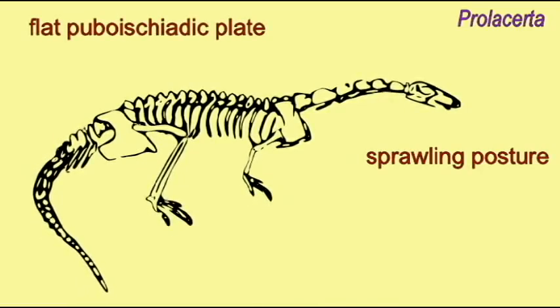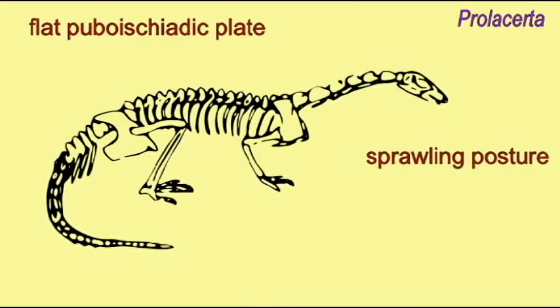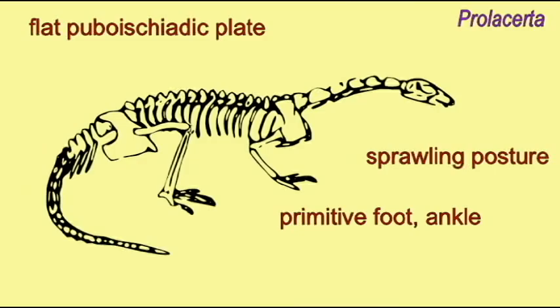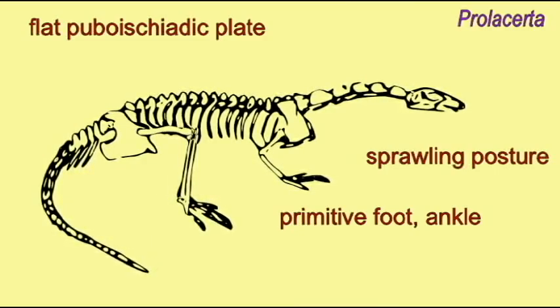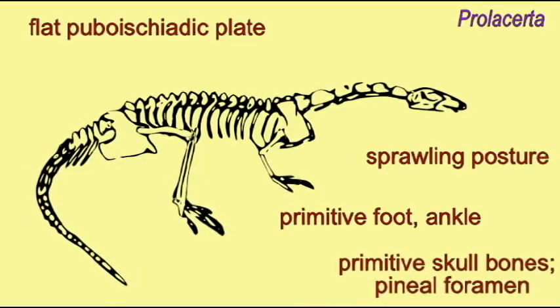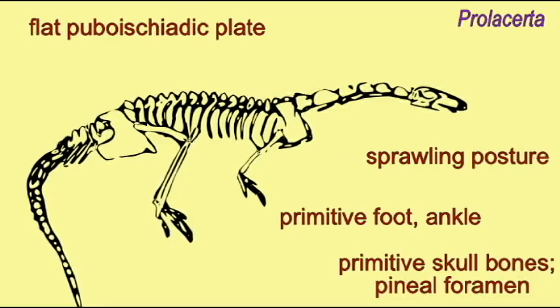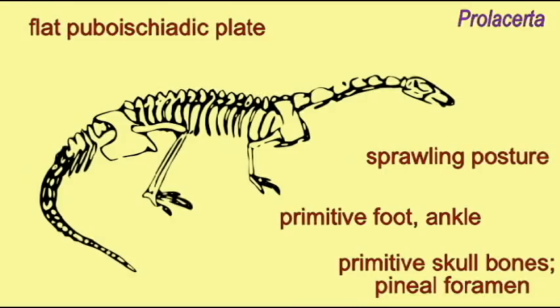In the basal archosaurs we see a primitive condition where the legs are sprawled at the sides of the body, the hip is primitive — it does not have an open hip socket and it has a flat pubo-ischiatic plate — and the ankle is primitive, similar to that of crocodiles, and the toe bones are short.